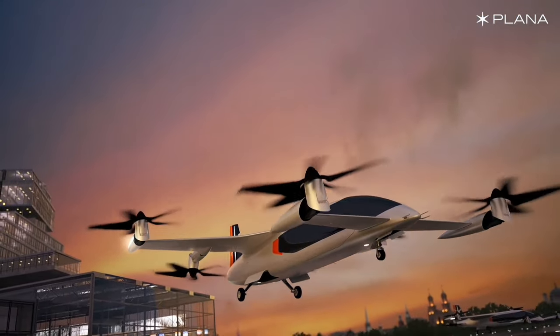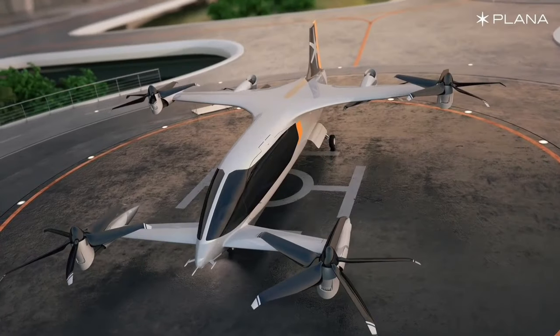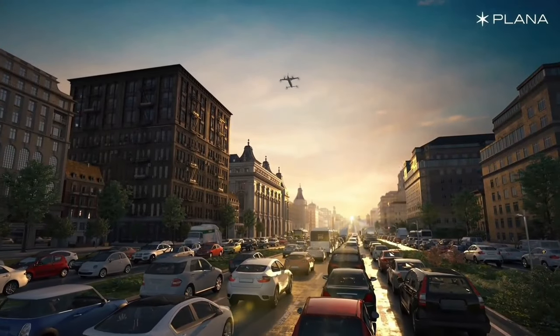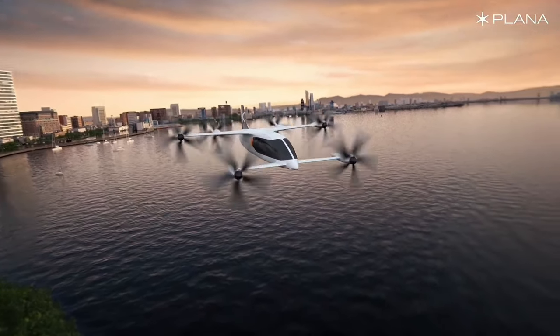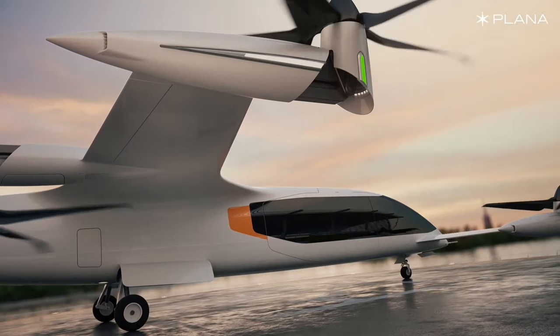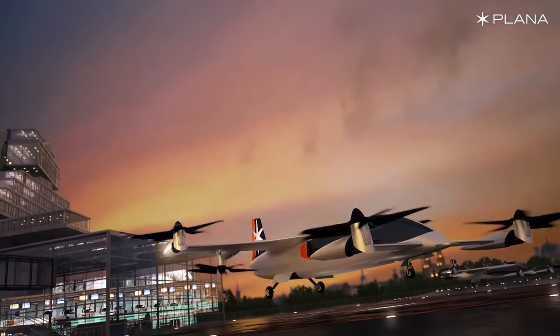Inside, the spacious cabin comfortably accommodates six passengers, showcasing a perfect blend of style and functionality. As the demand for innovative and sustainable transportation solutions intensifies, the Plana stands out as a leader poised to revolutionize the way we take to the skies.